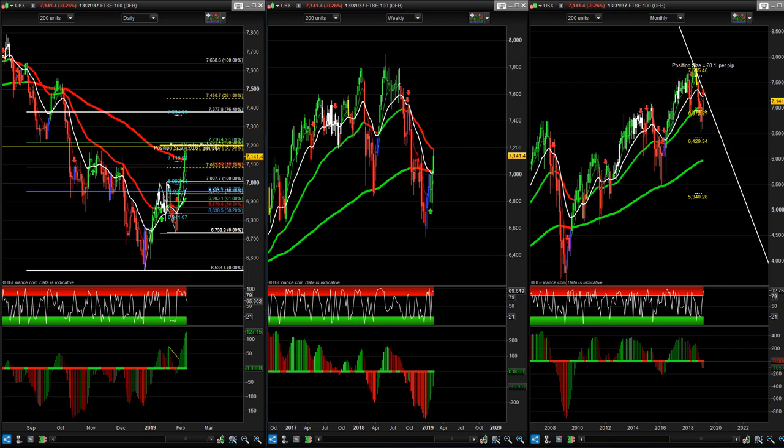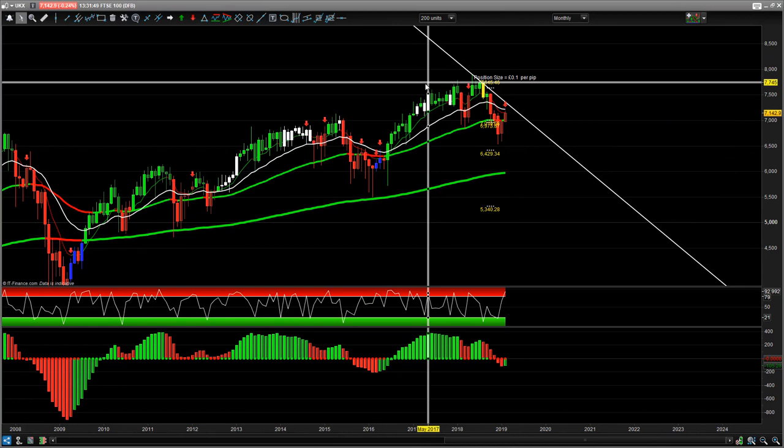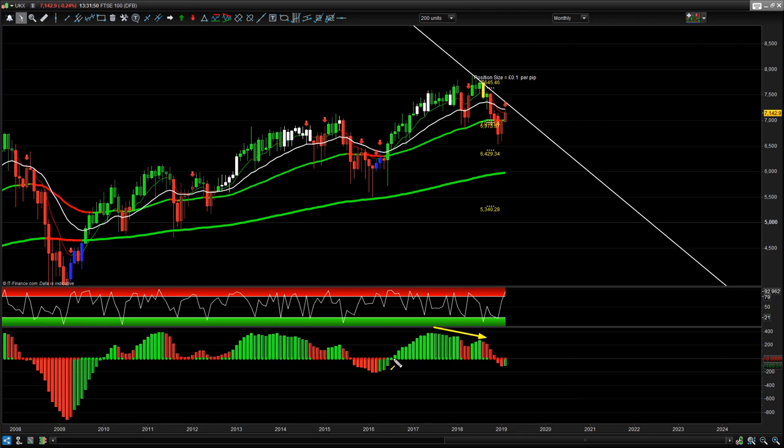We just had an interest rate decision out of the Bank of England and not much change really. We're seeing the FTSE come off a little bit. Looking at the monthly time frame here, you can see that we've had this market push down with the bearish divergence — a really nice trend predictor start of 2018. Remember, this is the monthly time frame.